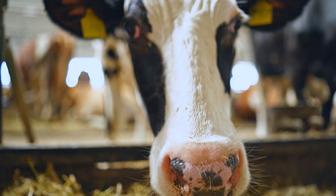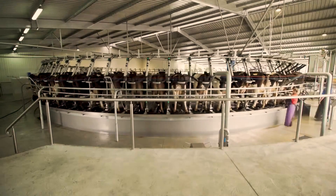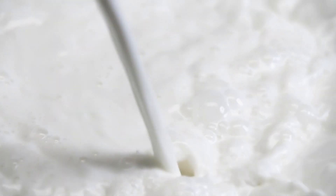By maintaining the ideal balance among these variables, you'll be able to extract milk as efficiently and effectively as possible, while ensuring the best possible udder health and hygiene for higher-quality milk production, every day of the year.